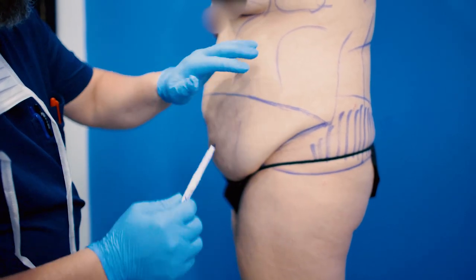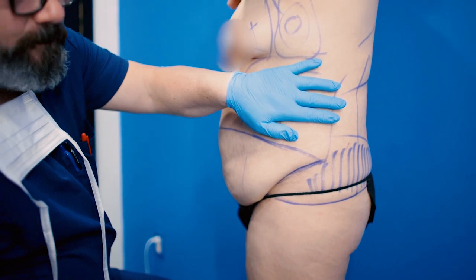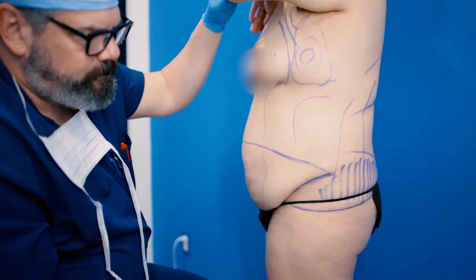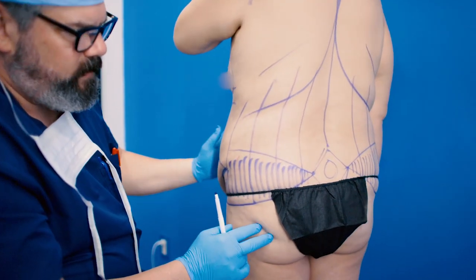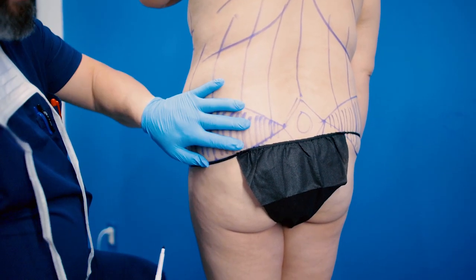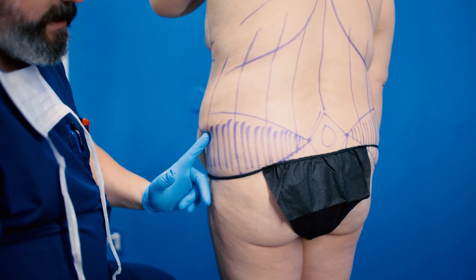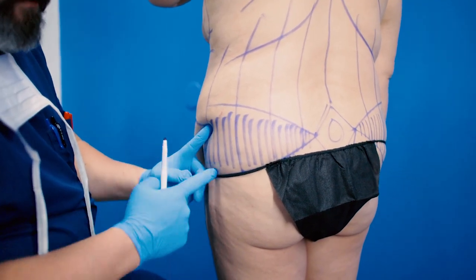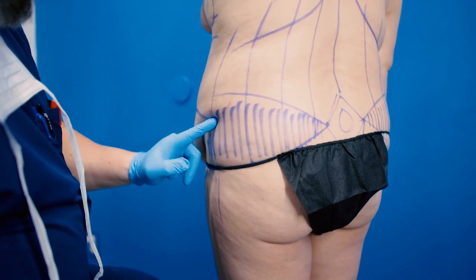We're also going to do full body lipo — Lipo 360. It's the same liposuction I do for a BBL. She has a fairly large area here, but all of that is going to be liposuctioned. My incision is going to go all the way there — really to about the midpoint of where her leg is.